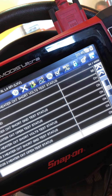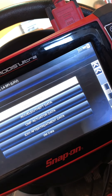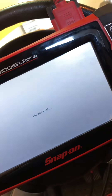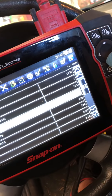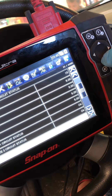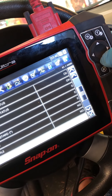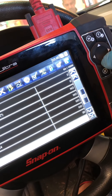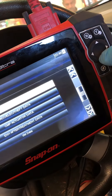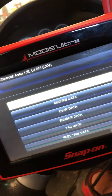There should still be an open loop — it's a cold start. Let's see what this is going to show. No knock detected, that's good. Well, let's go pull some spark plugs.